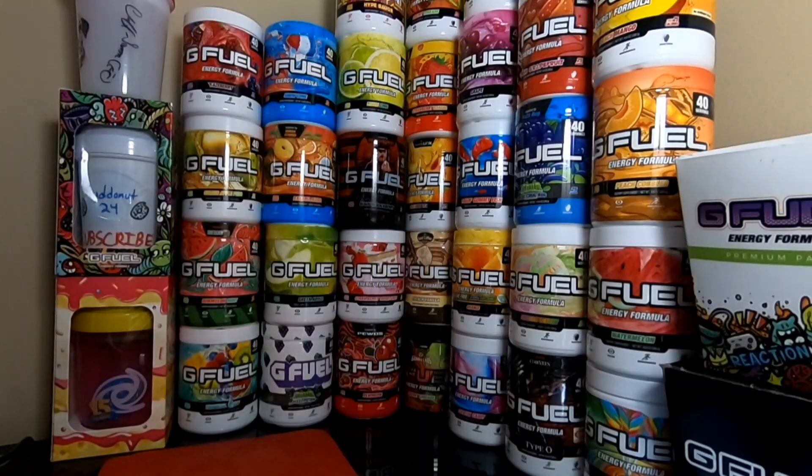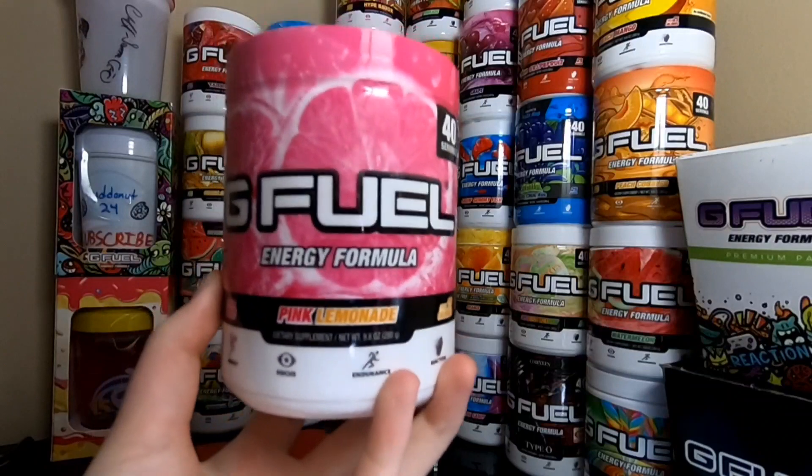For the tub of choice, oh my gosh, this tub design. For the tub of choice, I went ahead and picked up a Pink Lemonade tub.